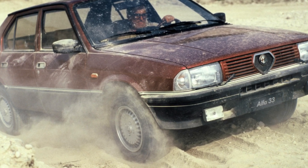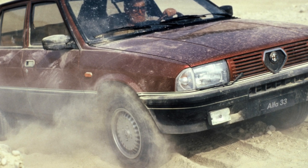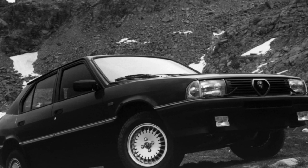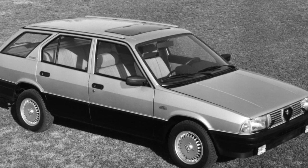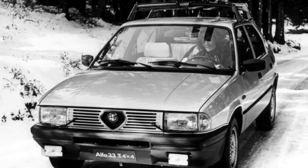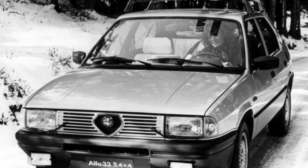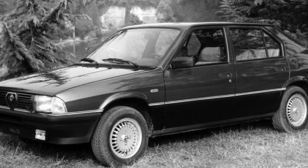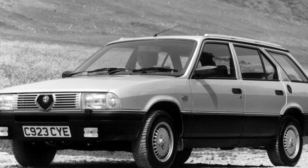All Alfa Romeo 33 gasoline engines are boxer engines — the cylinders are not vertical or V-shaped but horizontal. This design is more compact and has a low center of gravity, which is extremely important for sports cars as it provides better road stability. However, boxers are somewhat more complex than conventional inline engines, especially 16-valve units. The cost of a major overhaul is about $1,000 to $1,500, and $300 to $600 for relatively minor breakdowns such as a timing belt replacement.